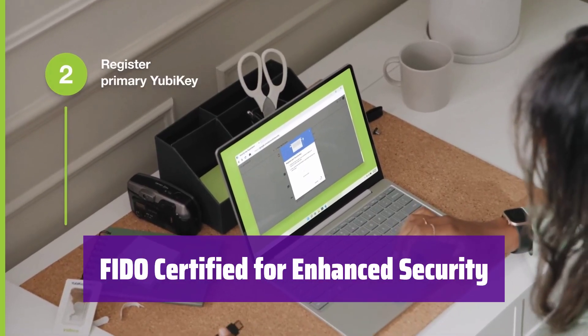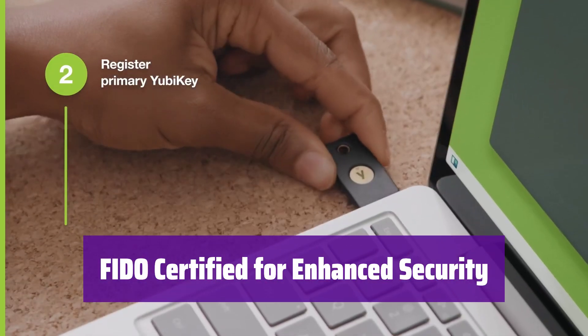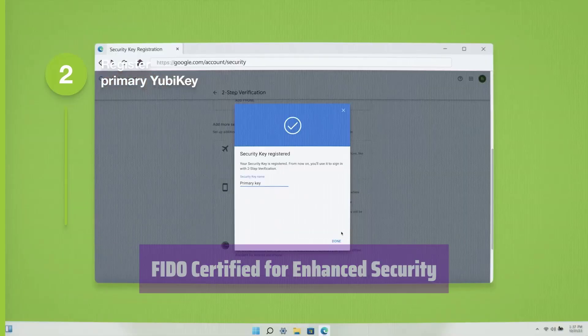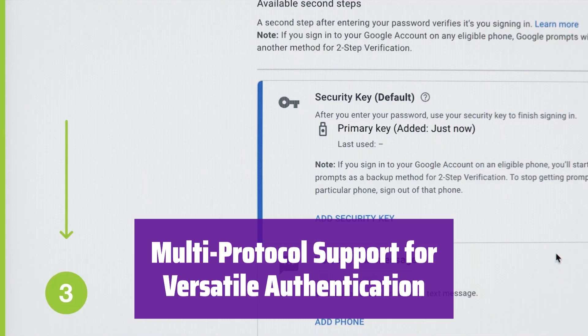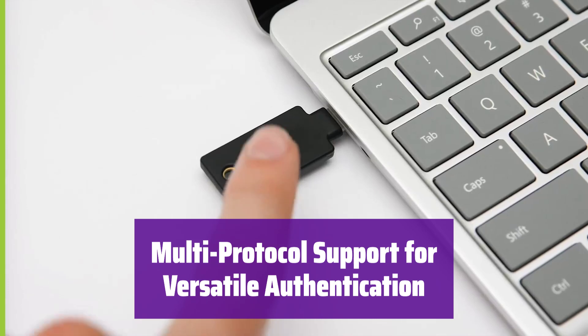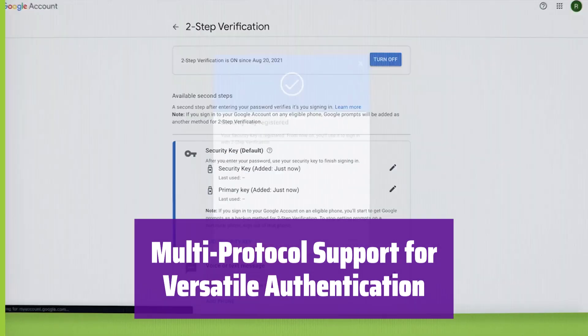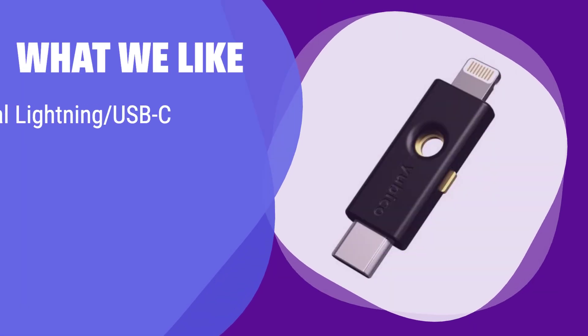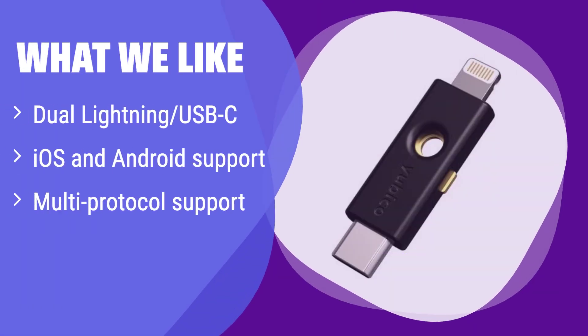This YubiKey is FIDO-certified, ensuring compatibility with Google Chrome and other FIDO-compatible applications. It protects your logins for Gmail, Facebook, Dropbox, and more. The YubiKey offers multi-protocol support, including FIDO, Yubico OTP, and OATH, providing strong hardware-based authentication for various platforms and services. What we like: this key has a unique dual connector design supporting both Lightning and USB-C. It's ideal for iOS users looking for hardware-based security. If you are an iPhone user and want to protect your mobile apps, this is the key you need.